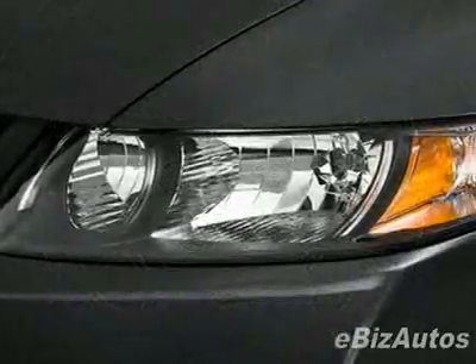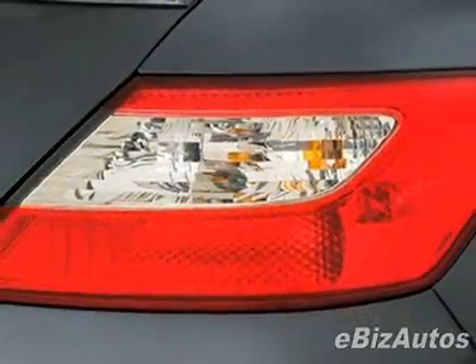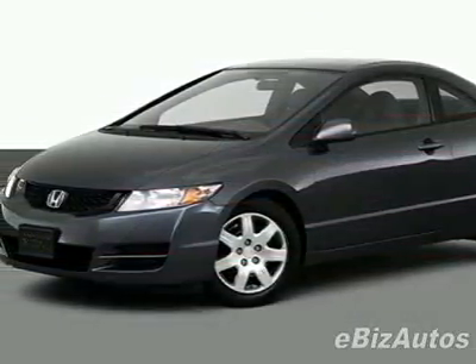This vehicle gets 25 miles per gallon in the city and 36 on the highway. This Civic Coupe boasts a 1.8 liter inline-four engine and has a 5-speed automatic transmission.